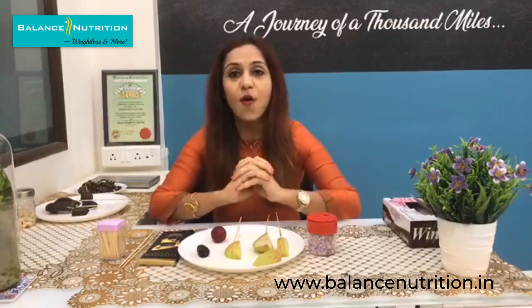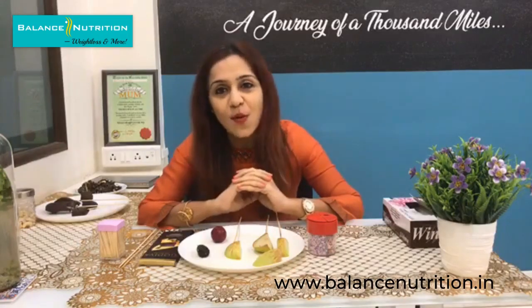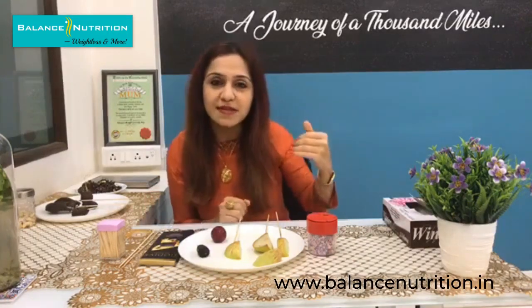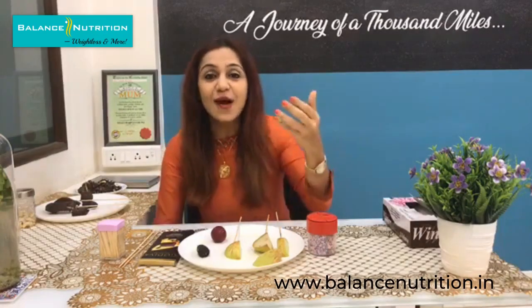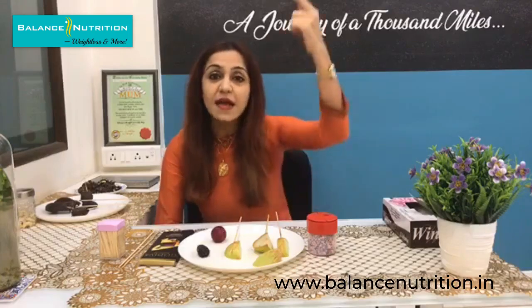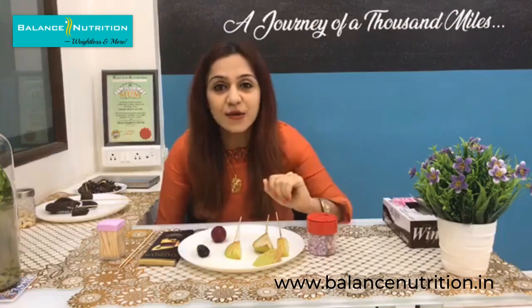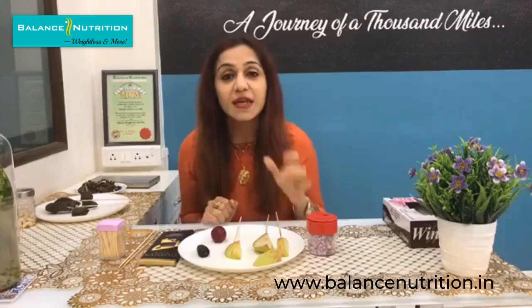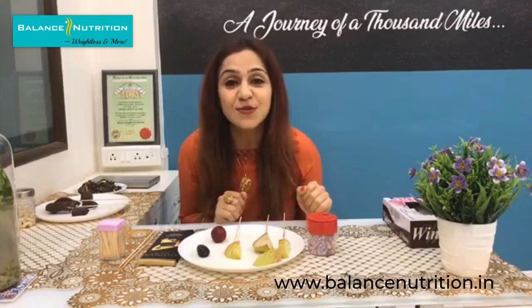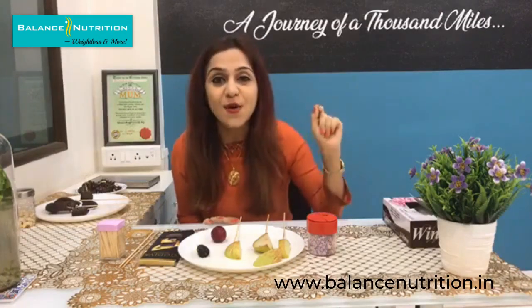This morning there was a poll on the Balance Nutrition Facebook group. The options were: is almond cholesterol free? Is cashew nut cholesterol free? Is groundnut oil cholesterol free? I asked if all of them are cholesterol free and many of you wrote that none of them are. But I can tell you — everything on this table is cholesterol free, including the cashew cookies I'll be teaching you shortly.